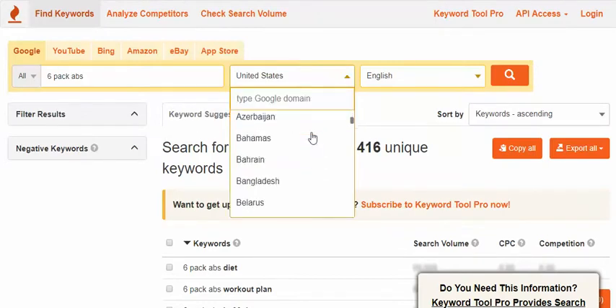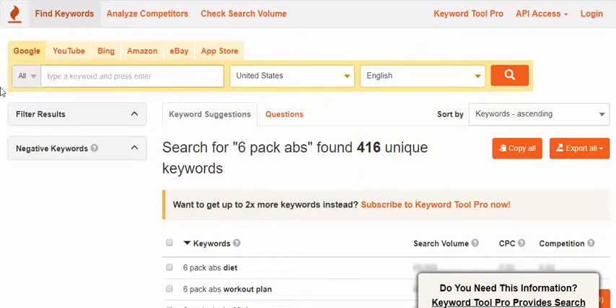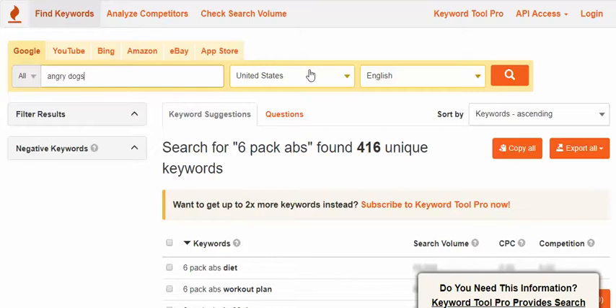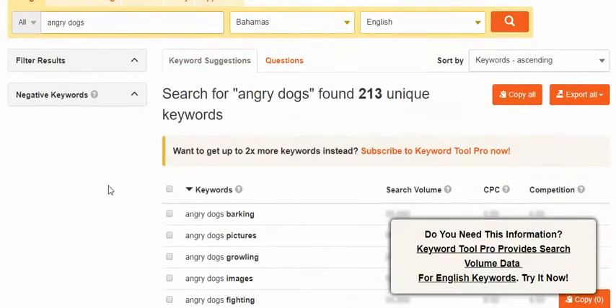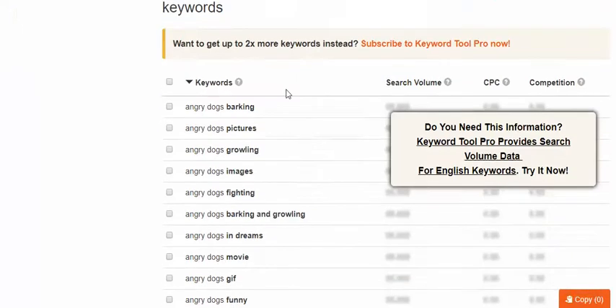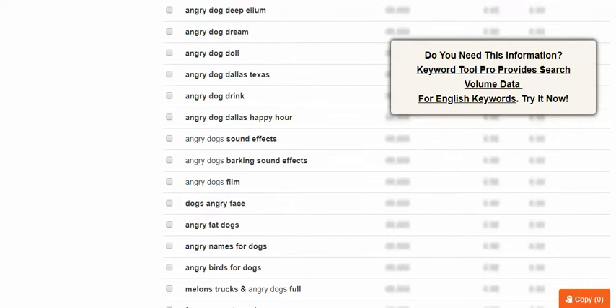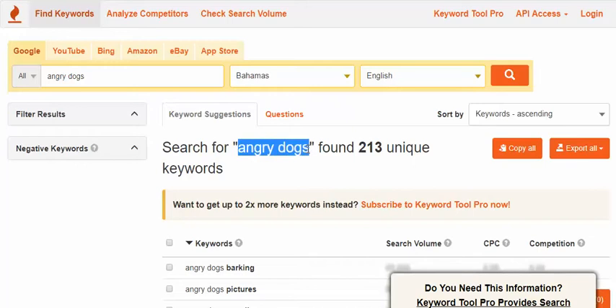You can search in all different countries and go really micro-niche. For example — and I don't know where this came from — let's search for 'angry dogs in the Bahamas.' You're probably not going to find much, but look: 213 unique keywords. People are searching for this even in the Bahamas. I'm not recommending you go after that obscure a niche, but this shows how powerful this tool is.